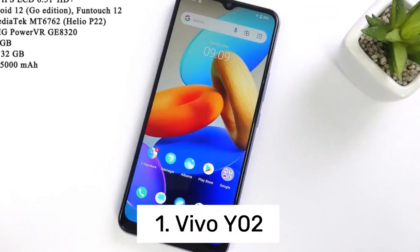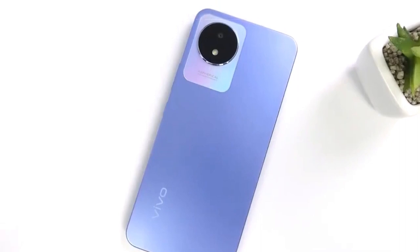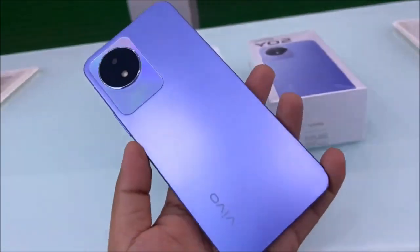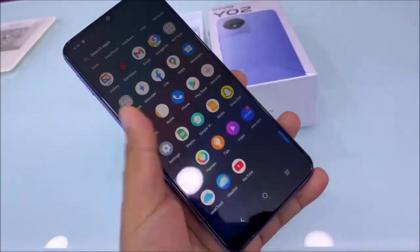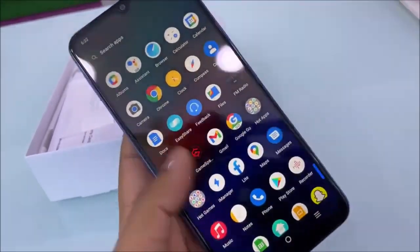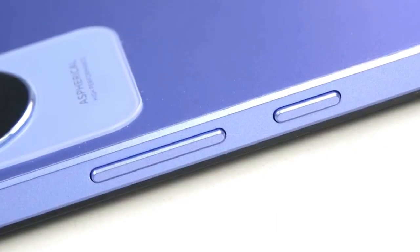Number 1: Vivo Y02. On November 29, 2022, Vivo announced the release of their latest smartphone, the Vivo Y02. Sporting a 6.51-inch IPS LCD capacitive touchscreen display, the phone boasts a resolution of 720 by 1600 pixels and a pixel density of 270 ppi. The device dimensions measure 164 by 75.6 by 8.5 millimeters and it weighs 186 grams. Powered by an octa-core processor, the Y02 comes with 3GB RAM and 32GB of internal storage. The phone features a quad camera system on the rear with an 8MP lens and a 5MP selfie camera on the front. The non-removable LiPo 5,000 mAh battery supports both 10-watt wired and 5-watt reverse wireless charging. The Y02 comes in cosmic gray and orchid blue color options and runs on Android 12 Go Edition with Funtouch 12.